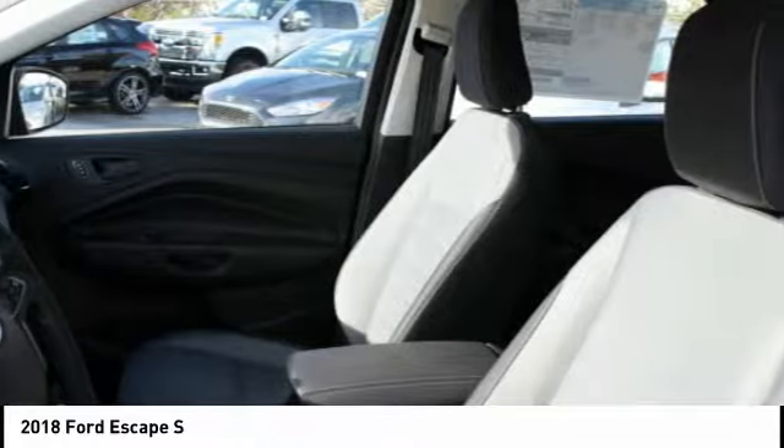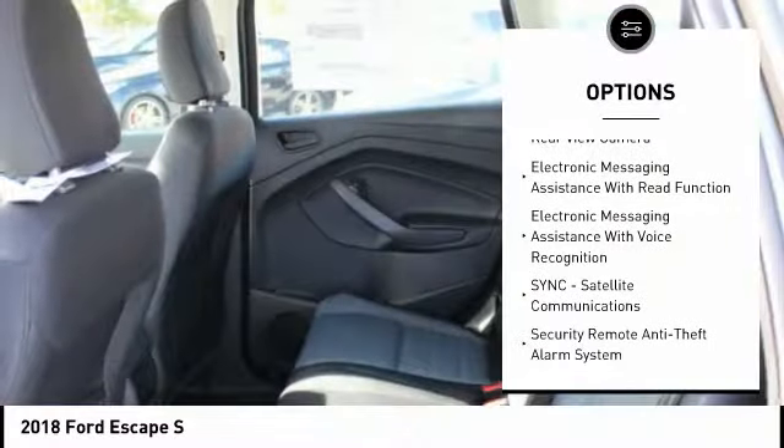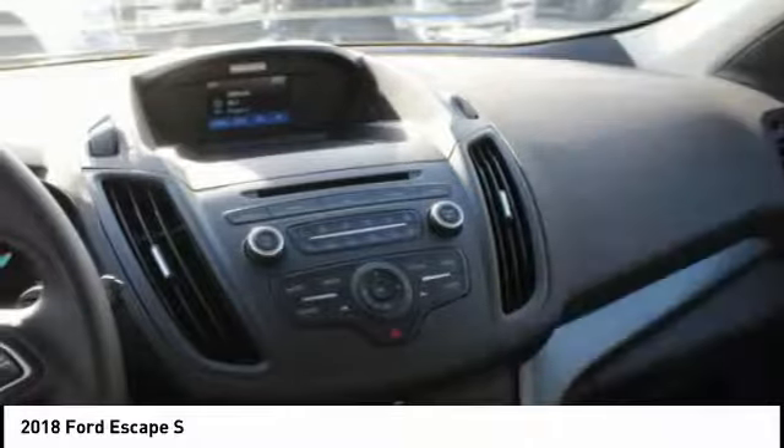Here are some of this vehicle's great options: stability control, traction control, cruise control, compass, power windows, audio, internet radio, Pandora, power brakes, clock, trip odometer, child safety locks.